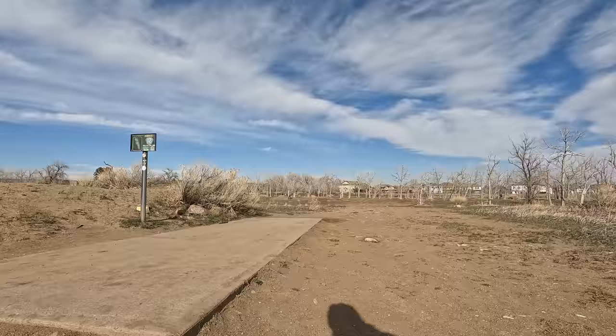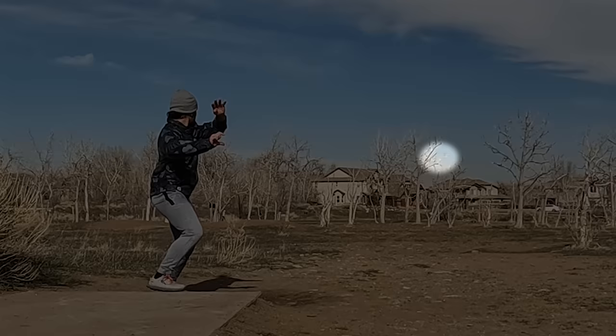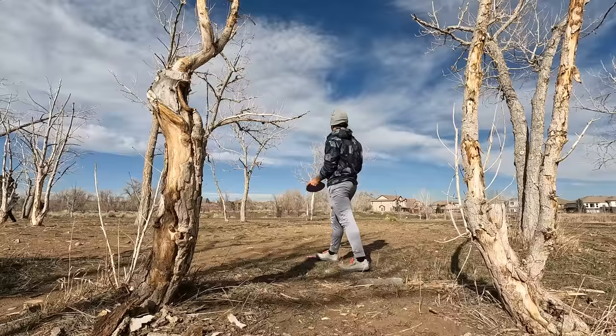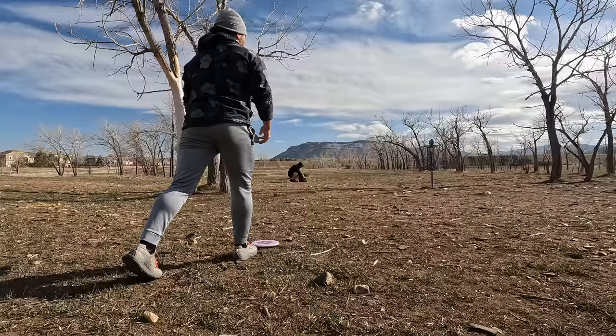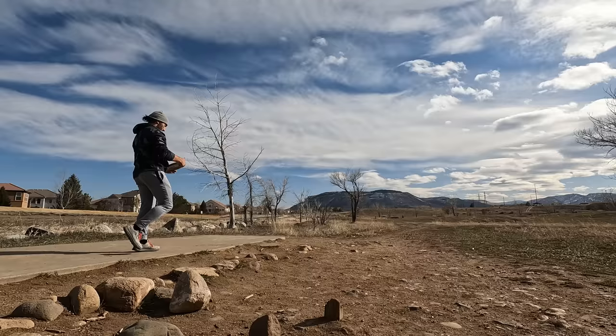So we got started here on hole number 12 — it's a 340-foot par 3, straight ahead to the basket. I decided to throw my Essence, but with a slight headwind the wind was swirly all day and it ended up flipping a little too much and hitting a tree. Probably should have disked up to my Strike, but it left me with a short putt and I was like 'I'm full sendies today baby.' Not the best run in the world, but when you can drain a 25-footer like that you're pretty happy with how it ends up.